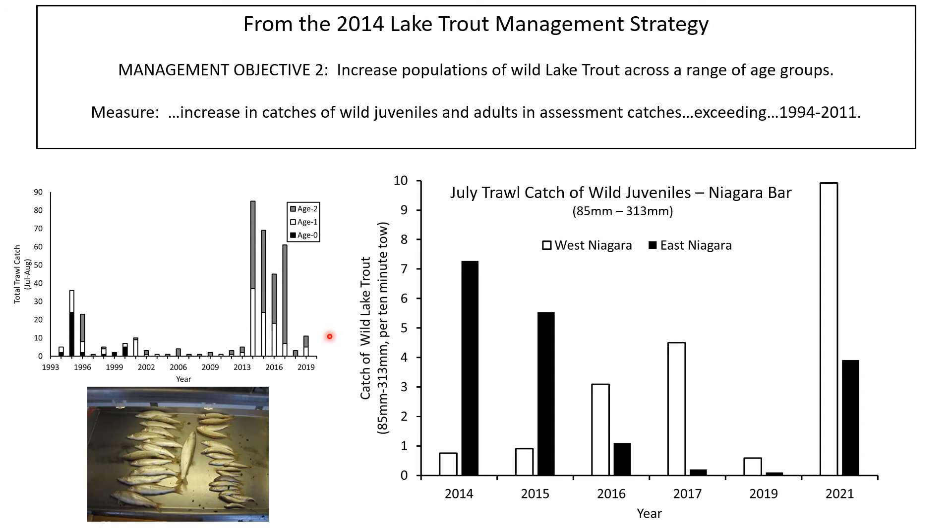This data is from 2020 and prior years. The increase was lake-wide but mostly concentrated at two sites off the Niagara Bar. Reduced effort in 2018 and 2020 impacted the catch rate, but in 2019 there was a big decline in catches when effort returned to normal.